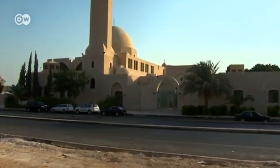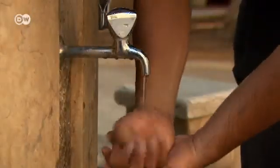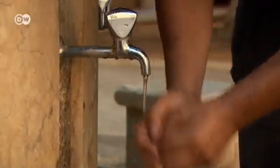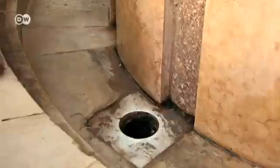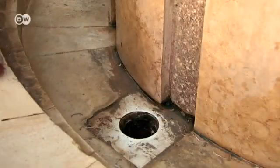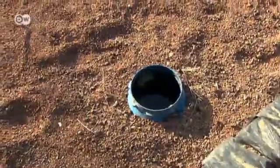The Abu Obaydah Mosque is about an hour away from Amman. Ritual washing before prayer is among the duties of the devout, but in Jordan, clean water is in short supply. To prevent waste, there's a water recycling system next to the mosque.